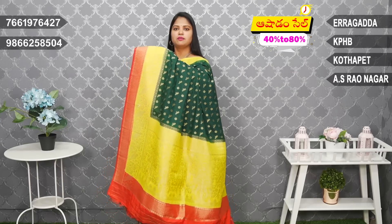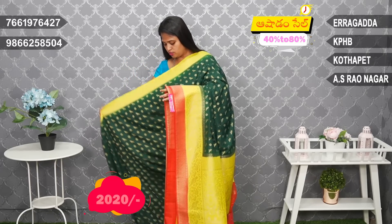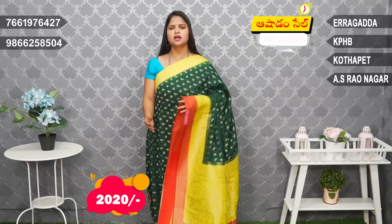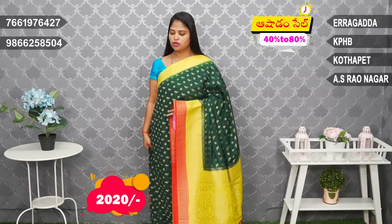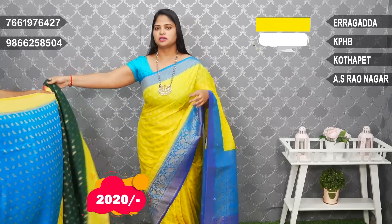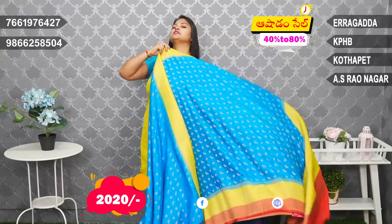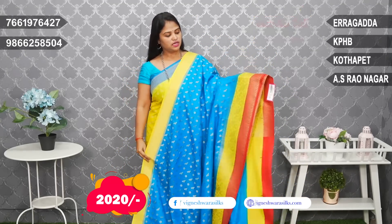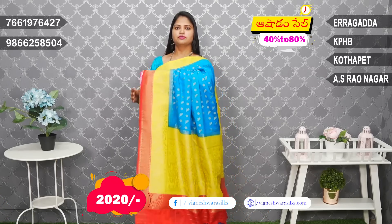Very stylish. The same contrast — two color combinations. The price is Rs. 2020. Very light white and comfortable fabric. In the middle, it has nice combinations. Copper sulphate blue and yellow combination, with a red border. Beautiful combination.